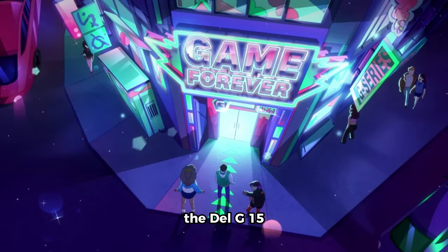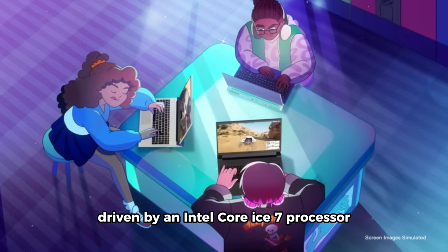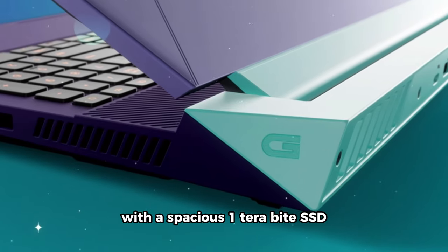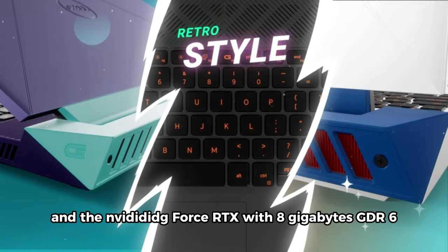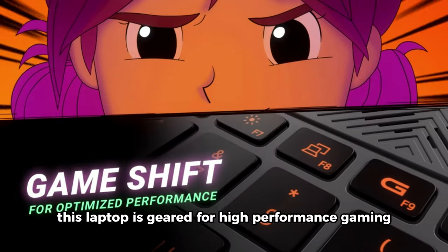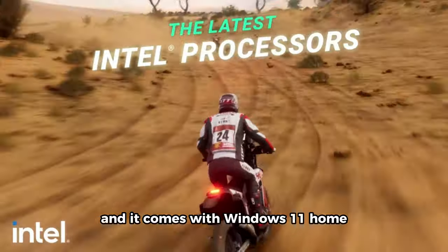The Dell G15 Gaming Laptop boasts a 15.6-inch FHD display, driven by an Intel Core i7 processor and 16GB of DDR5 RAM. With a spacious 1TB SSD and the NVIDIA GeForce RTX with 8GB GDDR6, this laptop is geared for high-performance gaming. The dark shadow gray design adds a sleek touch, and it comes with Windows 11 Home.